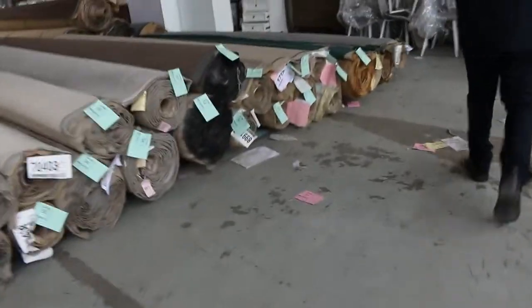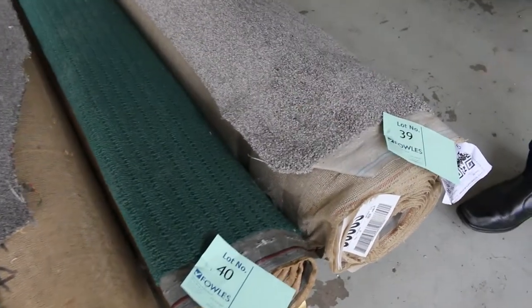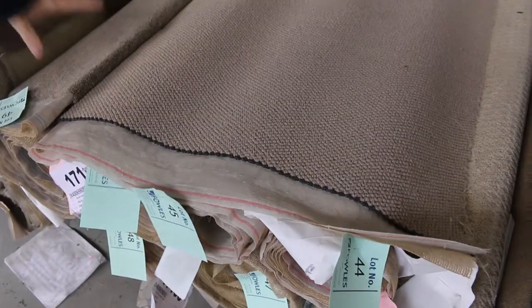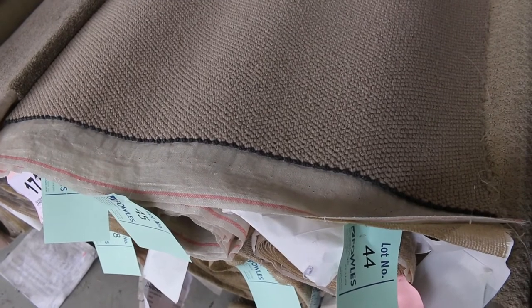Lot number 39 is a really nice soft twist pile in a grey color — 7.4 meters. It'll probably sell for around $35 to $40, so you're saving yourself well over $100 a meter. Then we've got lots of combination rolls. Lot number 45 — download the catalog and you'll see there are about three to six rolls all the same, giving bigger quantities if you need them.